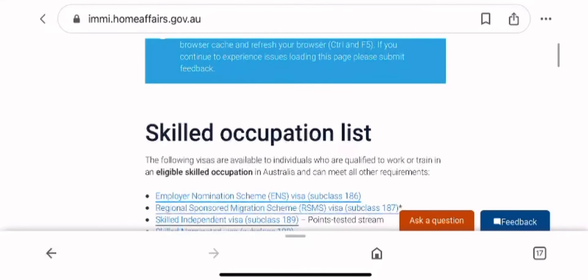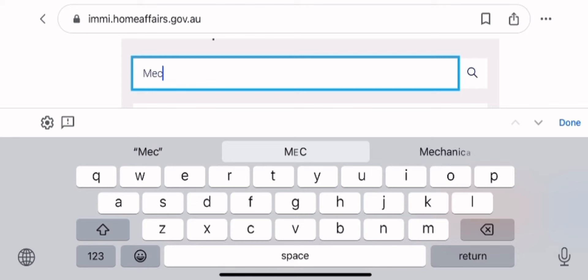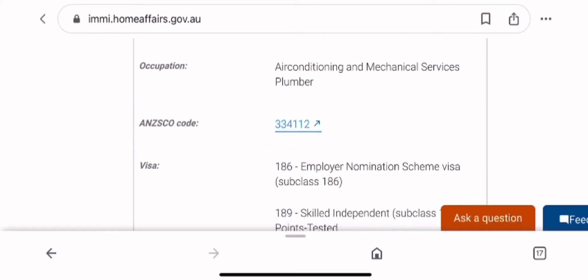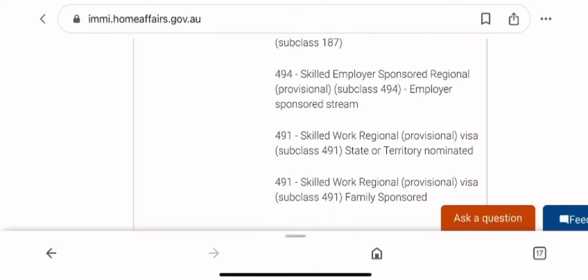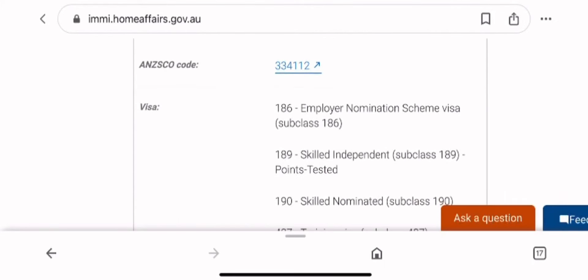For the purpose of this video, we want to choose an occupation — let's choose mechanic. Let's find out about mechanic, the assessing authority, and I will show you step by step how to do your skill assessment. Assume that mechanic is your occupation. Now you will find the assessing authority. There are so many types of mechanics, and you can see all the visas this occupation is qualified for.